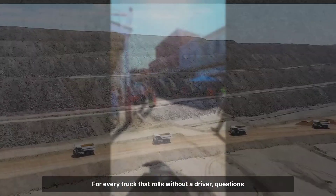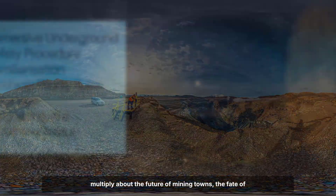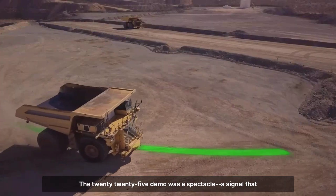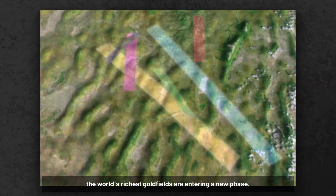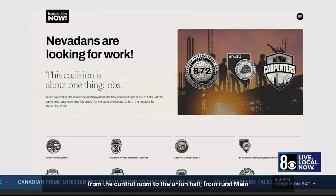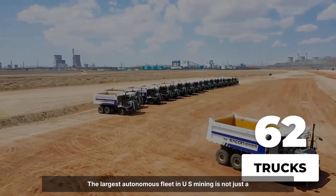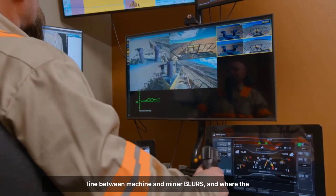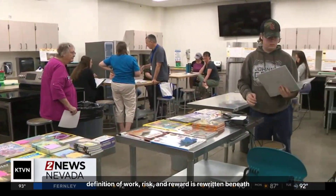Yet the stakes go beyond engineering. For every truck that rolls without a driver, questions multiply about the future of mining towns, the fate of traditional roles, and the skills that will define the next generation of miners. The 2025 demo was a spectacle — a signal that the world's richest goldfields are entering a new phase. But as the dust settles, the consequences ripple outward, from the control room to the union hall, from rural main streets to the global metals market. The largest autonomous fleet in U.S. mining is not just a technical achievement — it's a glimpse of a future where the line between machine and miner blurs, and where the definition of work, risk, and reward is rewritten beneath the Nevada earth.